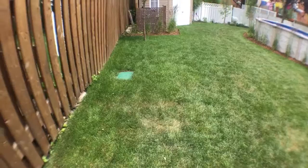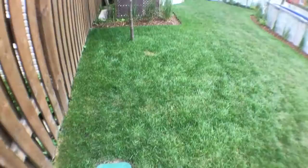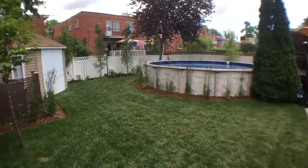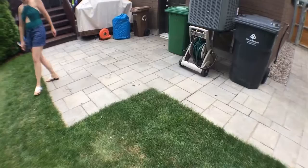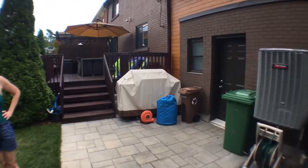There was a stump right here from a really mature tree that had been cut down years ago. This little box here, unfortunately placed, controls the irrigation and sprinkler system that we put in. This is a Japanese lilac that we planted, and we've got a little patio here made out of pavers.